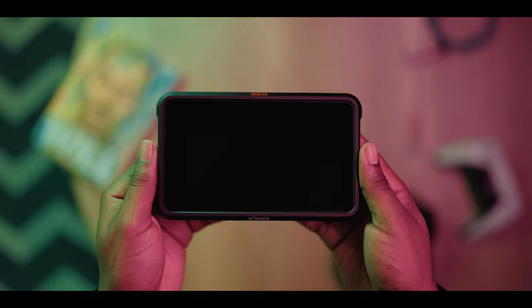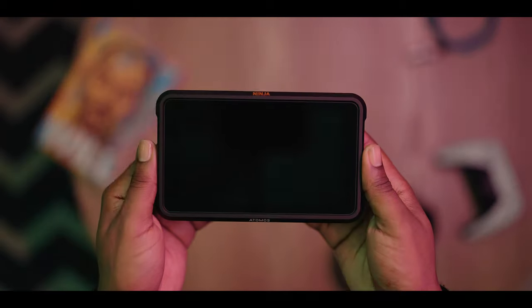My monitor of choice is the Atomos Ninja 5, which is an exceptional monitor that records all the frame rates from the A7S3, including that really high one you can't get internally — thrown at high dynamic range, this monitor can capture that. It also comes with built-in tools: you can add a hard drive and record straight to that, plus color tools and exposure tools that help you nail your image every single time. Hey, it's expensive, but it does the job.